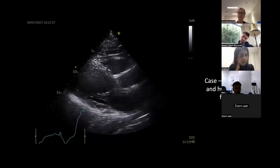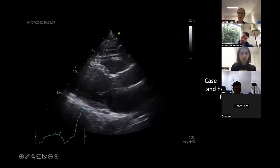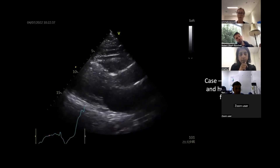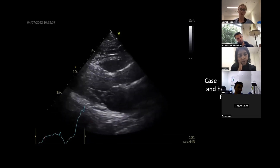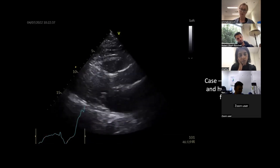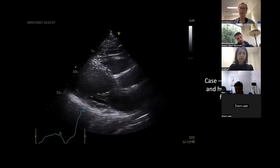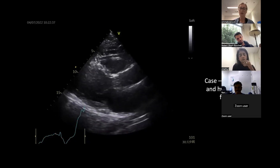I think it's A2/P2 that I can see of the mitral valve scallops. The left atrium is enlarged, the ventricle appears impaired, and the aorta doesn't seem dilated.